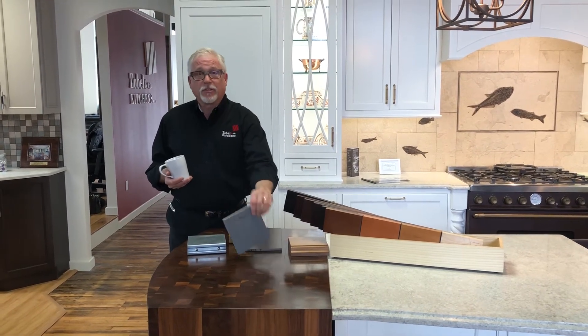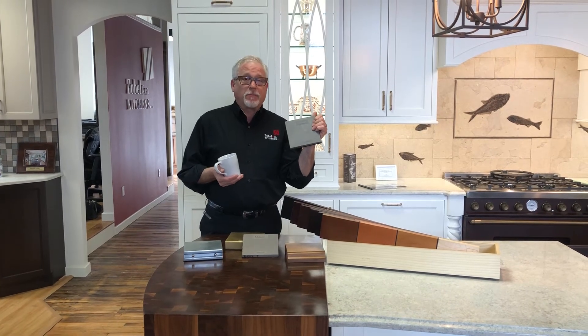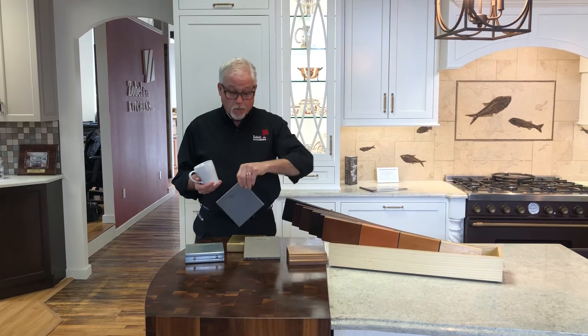VertiCrete is Richard's take on concrete. I've done concrete countertops — I can't tell you how many I have put into people's homes. Really nice.